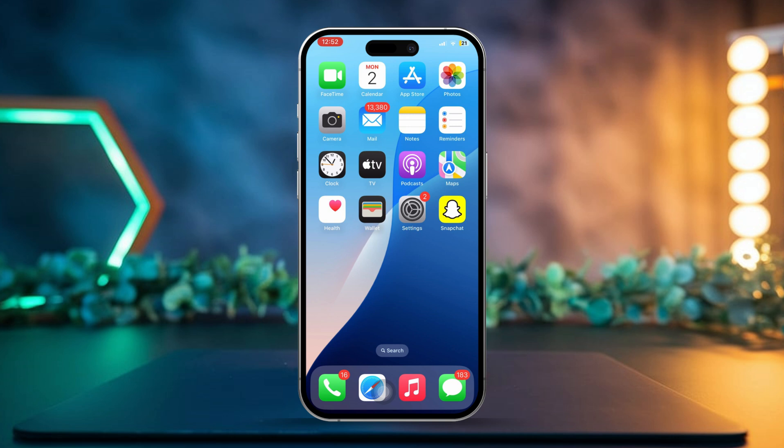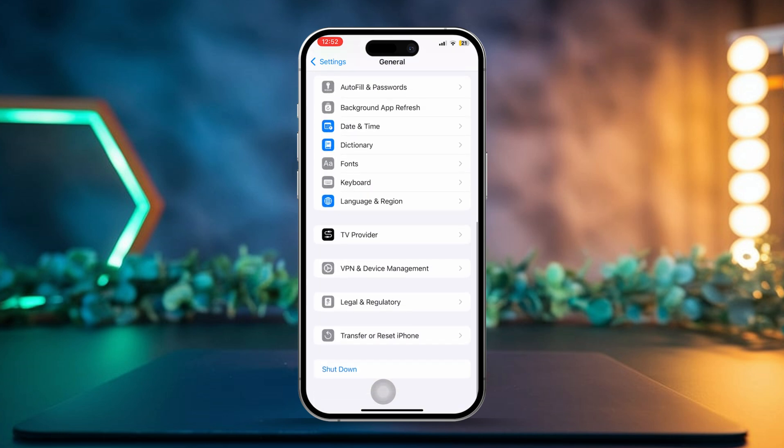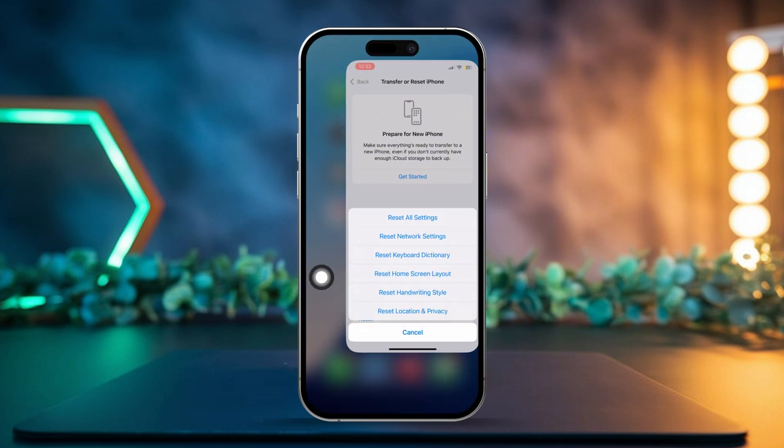Solution 4: Reset Network Settings. Go to Settings, then tap General. Scroll down and tap Transfer or Reset iPhone, then choose Reset and tap Reset Network Settings. Enter your passcode, then tap Reset Network Settings again. Once your iPhone restarts, the issue should be resolved.